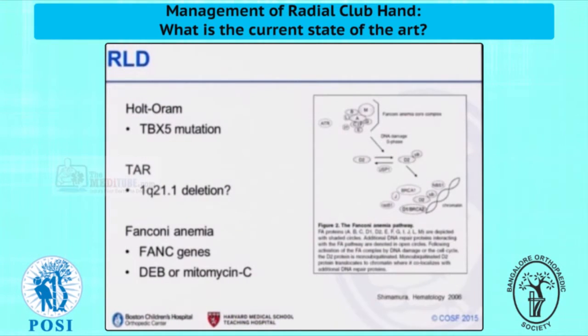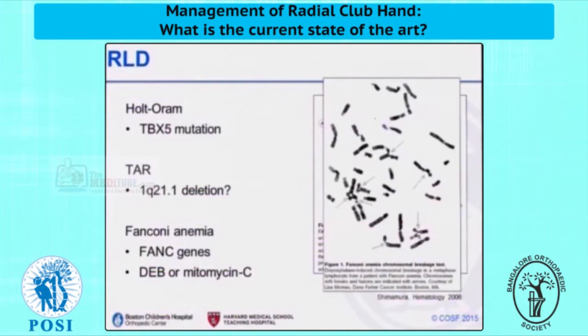A number of these conditions do have genetic testing available, including Holt-Oram with its associated cardiac defects; thrombocytopenia and absent radius, which can lead to profoundly low platelet counts in infancy. And also Fanconi's anemia, which we all should be aware of. Though unusual, this is indeed a fatal condition for which we, as pediatric orthopedists, can make the proper diagnosis early on. Here's an example of a chromosomal breakage test that is used in many centers to make the diagnosis.